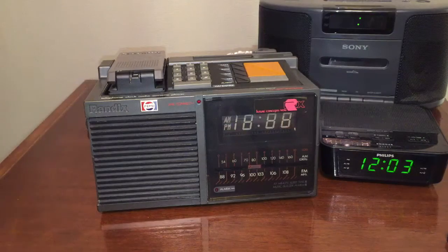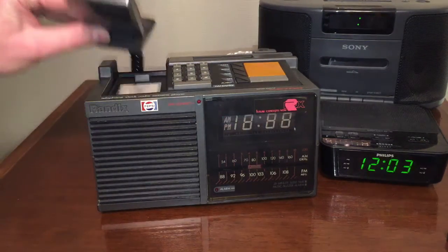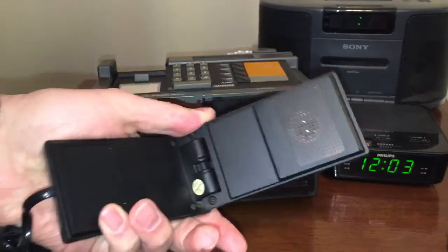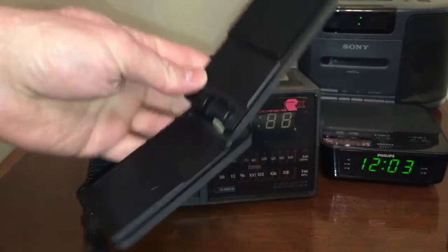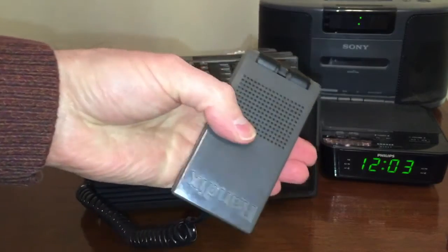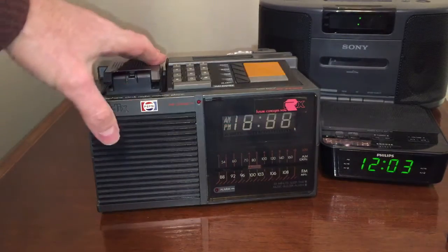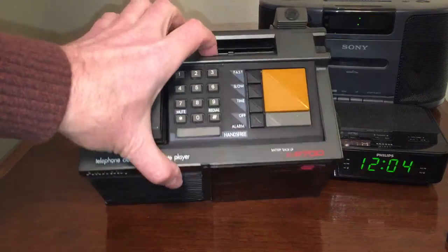Back before we had cell phones in our pockets everywhere we went, it was popular to have your own telephone in your room as a teenager, or even as an adult. This one is really trendy — it's kind of reminiscent of the later flip phones that came along. So here it is, a very early model flip phone from Randix. When you want to hang up, you just simply place it here on the base.